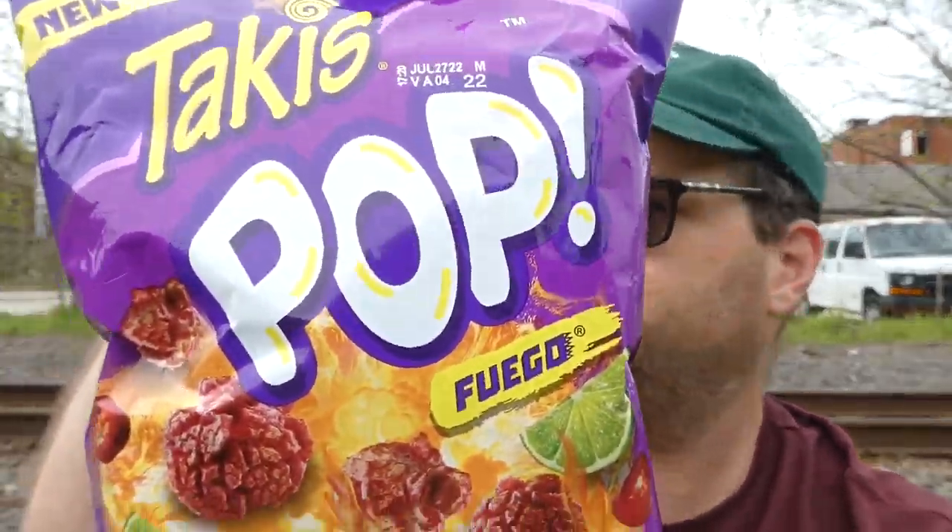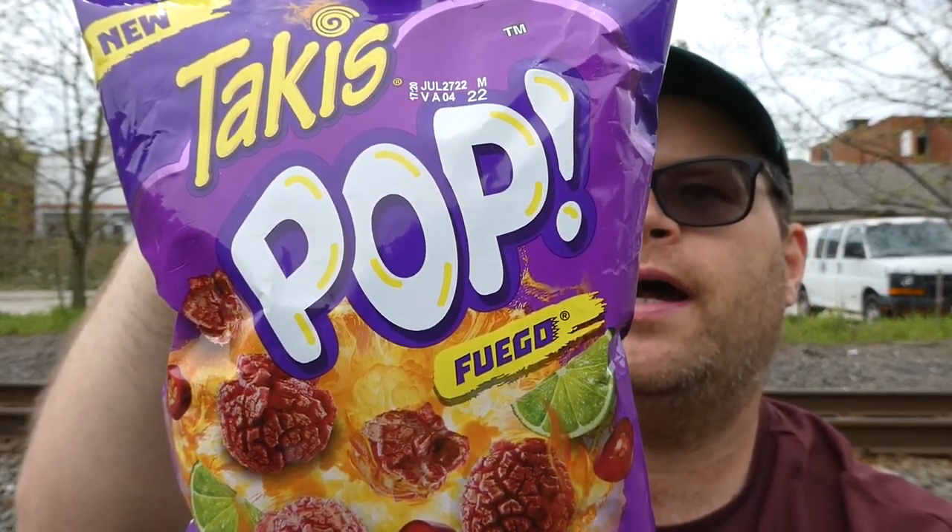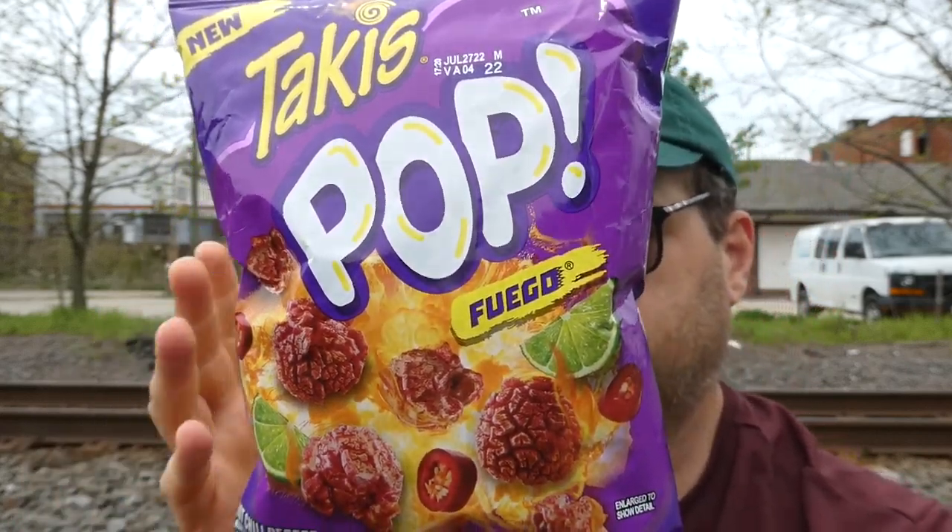It is new from Takis. It is their POP Fuego Hot Chili Pepper and Lime Flavored Popcorn. The whole bag's 290 calories — that I can do. Too bad it's 70% of your daily value of salt, but just to try them out, that's what I wanted to get.